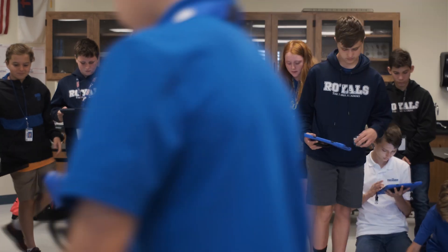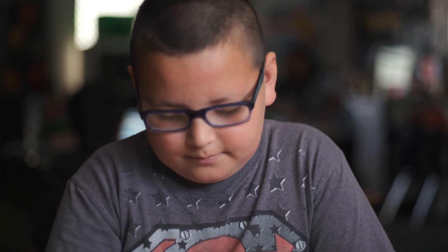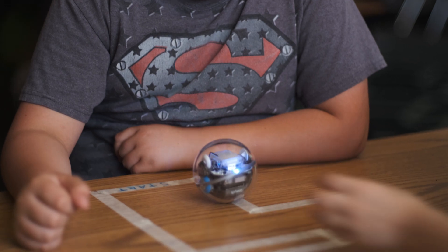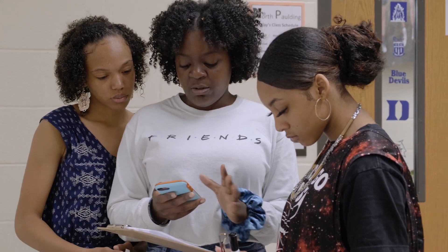Whether the kids decide to go into a career right after high school or decide to go into college, a lot of the professions that are going to be available to them — especially my girls in here — having early experiences will hopefully motivate them to go into those fields.